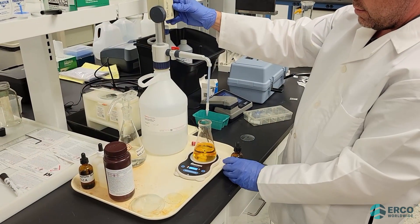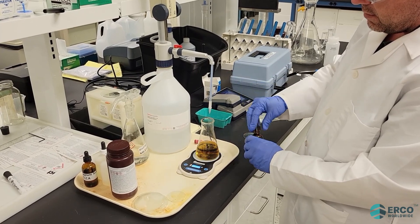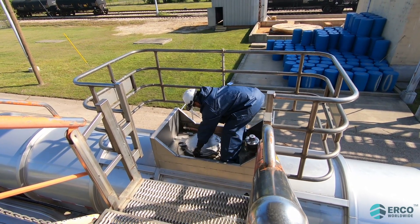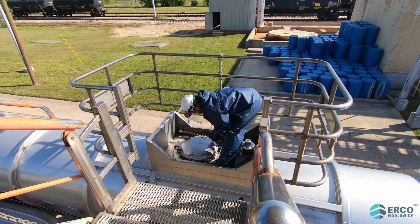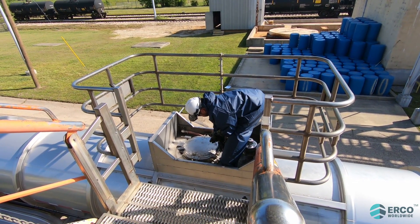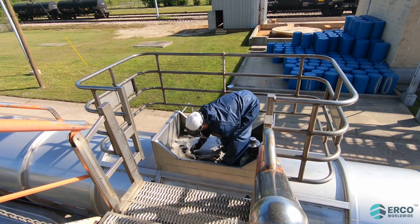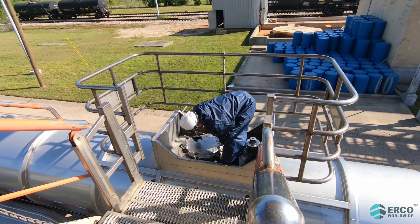A product check is then completed to ensure the correct product is about to be loaded. After the gangway is lowered and the dome lid opened, a final check of the trailer must be completed to ensure it is clean and all valves are in the closed position and capped off. All process valves on the loading equipment, including the valve on the load arm, should be opened prior to beginning the loading process. This ensures there will be no unwanted pressure differential on the loading piping and pump.